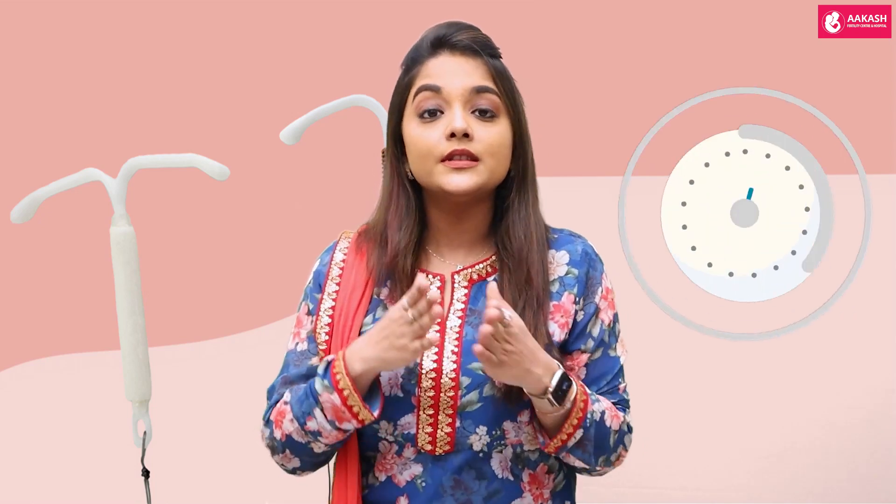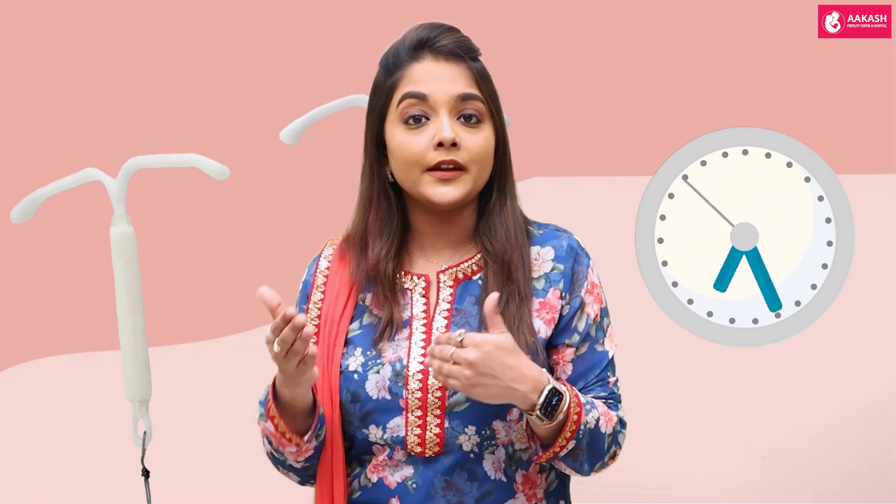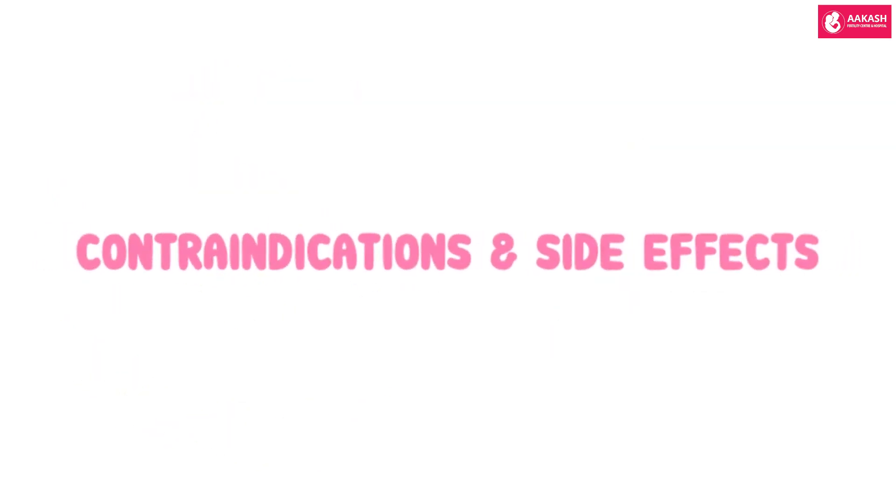When can you use an intrauterine device? Intrauterine devices are supposed to be used within the first 72 hours, or at least within the first five days after an unprotected or unplanned intercourse.